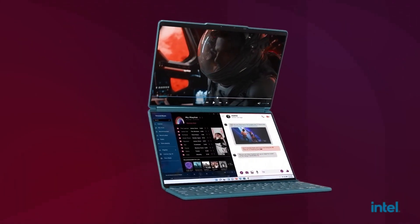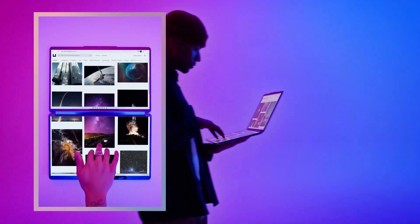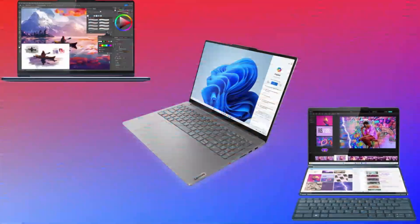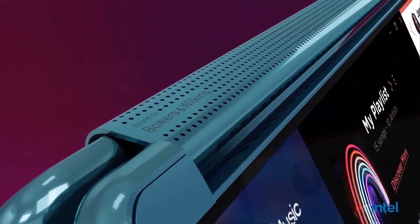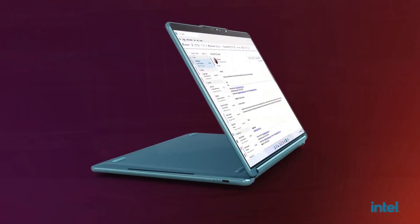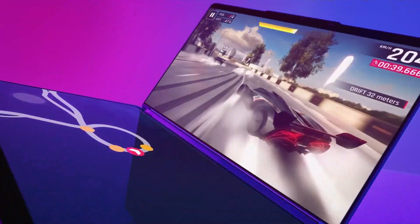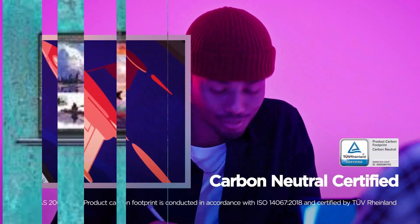It features a 14-inch 2.8K OLED touchscreen with stunning visuals and handles multitasking, creativity, and entertainment with ease. Its rotating soundbar with Bowers & Wilkins speakers delivers immersive audio in any mode. The vibrant 2.8K OLED display supports a 120Hz refresh rate and 100% DCI-P3, delivering crisp visuals that reviewers described as gorgeous and clear — like getting a vision upgrade. The Yoga 9i also shines in audio performance, thanks to top-firing speakers embedded in its hinge that reviewers called punchy and sensational.